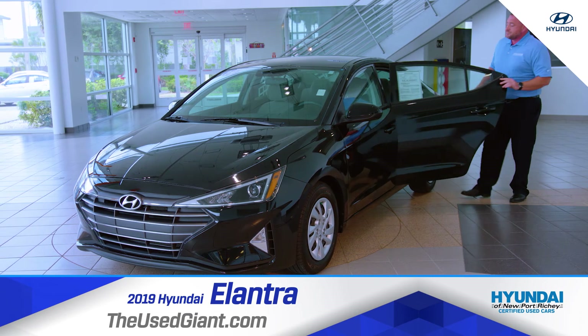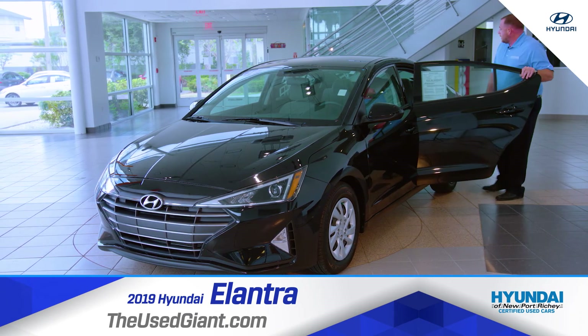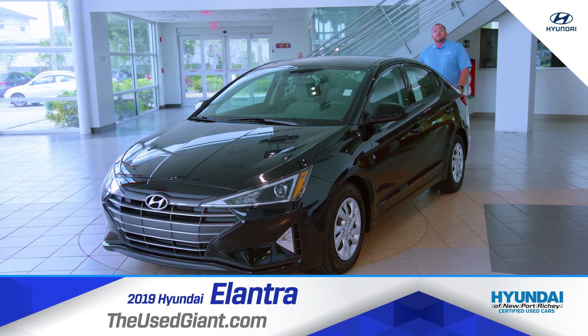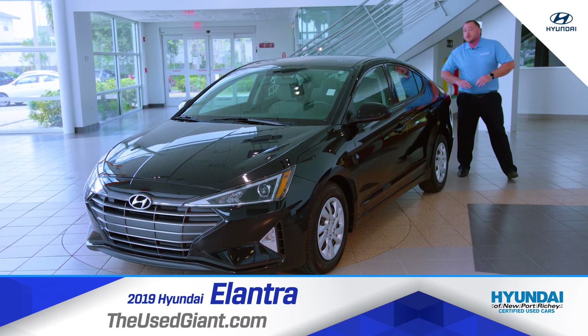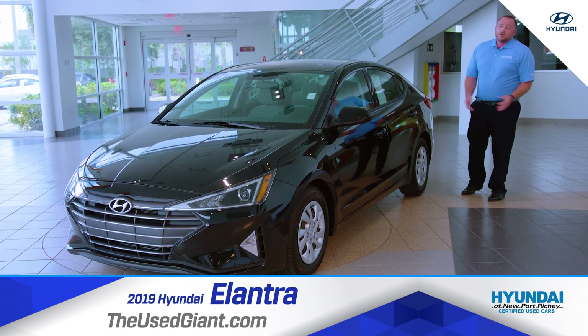In the back you have plenty of room for the family, for the dogs, whatever you have. Now in the back you also have plenty of room in the trunk, with a spare tire underneath — but you don't have to worry about that. You have 24-hour roadside assistance, so you don't even have to worry about the tires. If you ever run out of gas, you just call them up and they'll come bring you some.